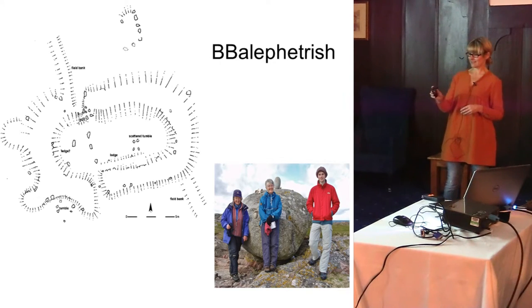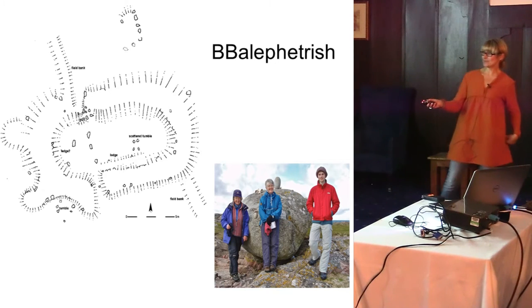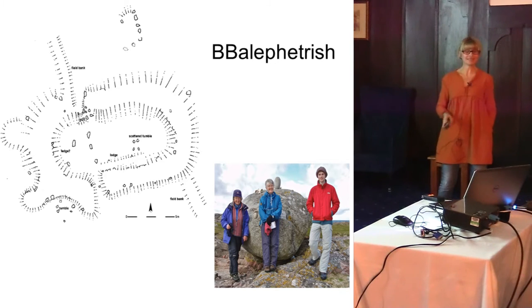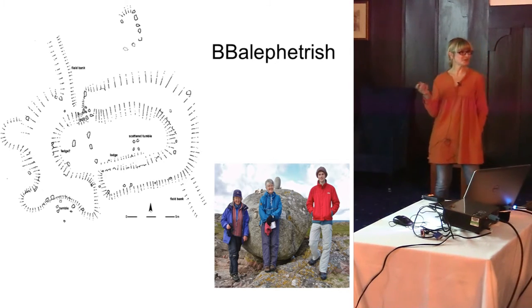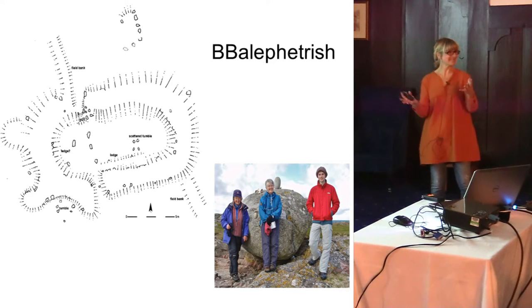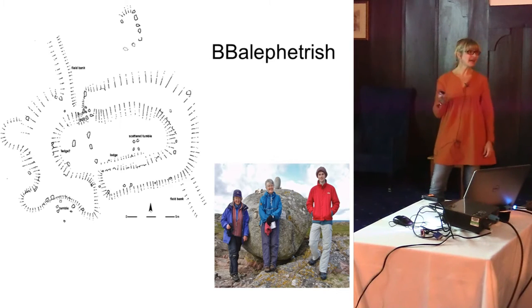That's the team that drew it — Ollie, Wendy, and Alison are here today. And there's the rain stone — a big erratic with cup marks on it that you can hit. So it's a fantastic site in a beautiful location.